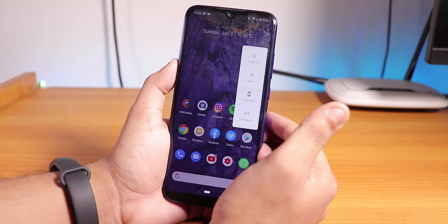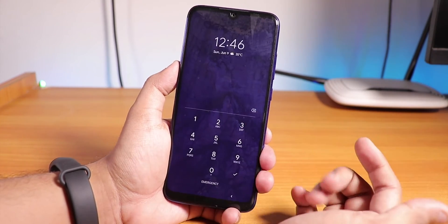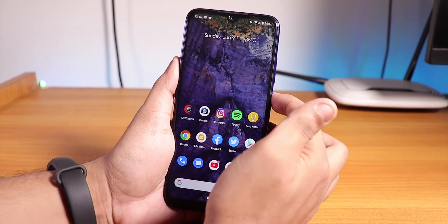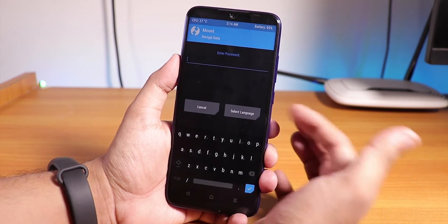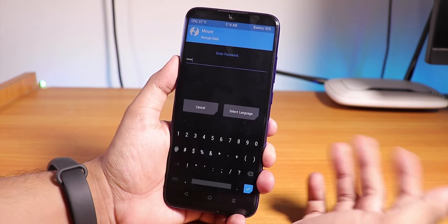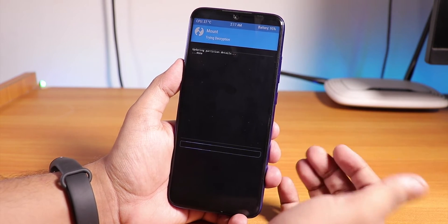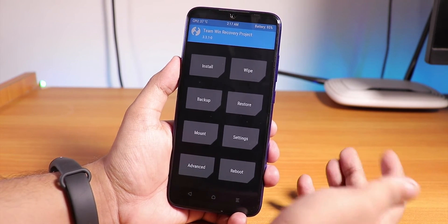If you are flashing this ROM, from now on if you are on any custom ROM, you have to enter your lock screen PIN inside TWRP as well. Your storage is encrypted until you enter your PIN inside TWRP. Here in TWRP it is asking for a password — I enter my PIN and click confirm to decrypt storage. You have to do this every time you boot into TWRP — it's a bit annoying but good for security.